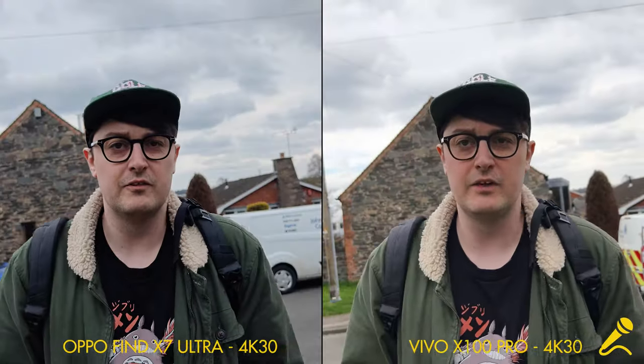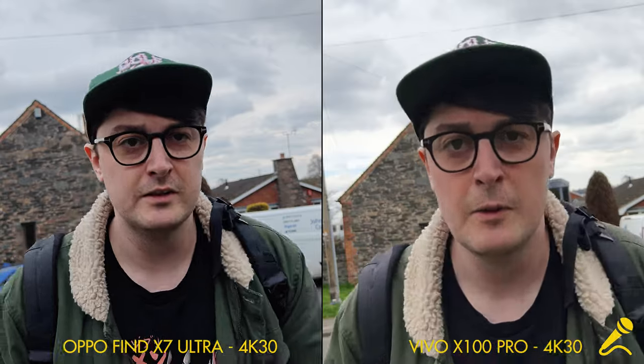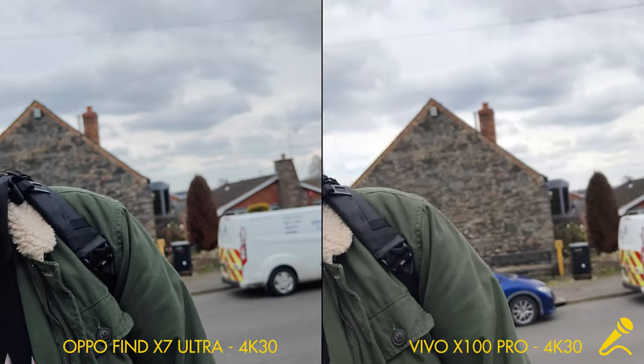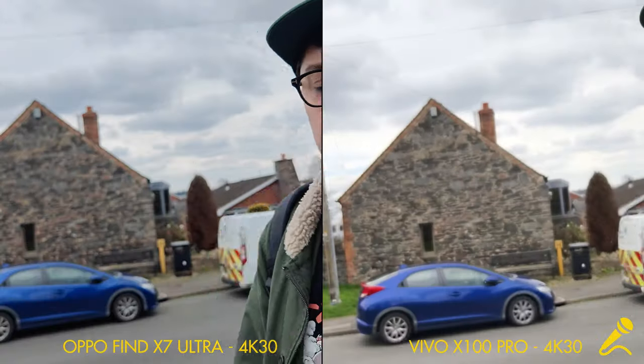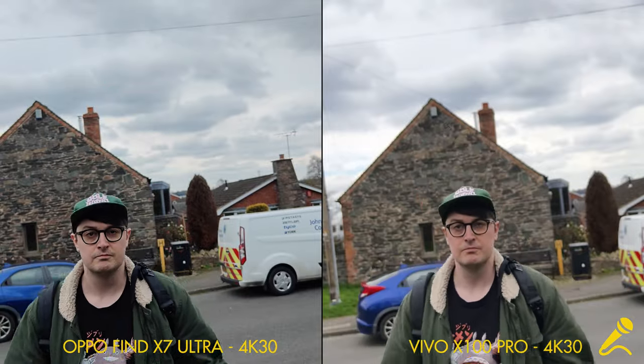This is regular video mode without the cinematic blur on the main camera of each. How well does it keep me in focus? Move out the frame and come back.